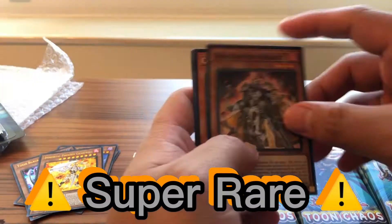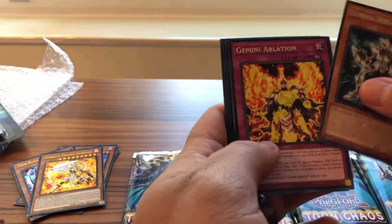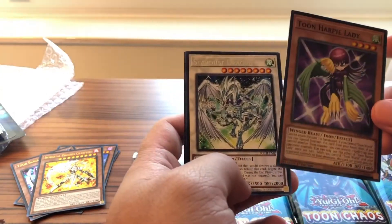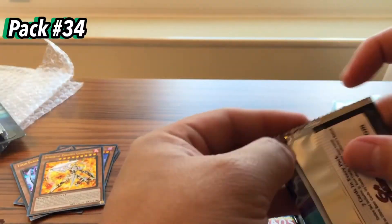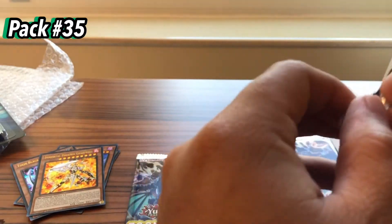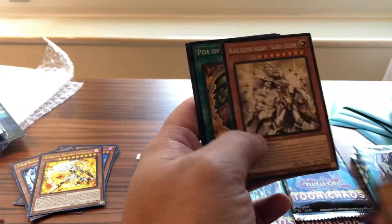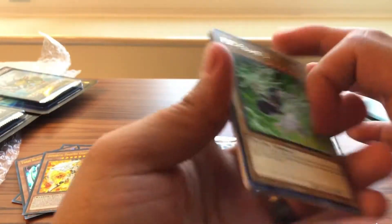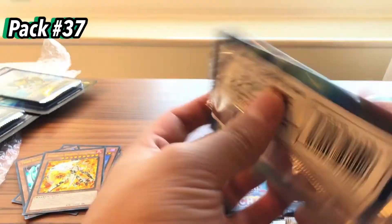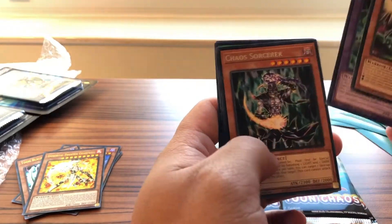Sublimation — I believe this is the first one we pulled of this warrior. Toon Harpy Lady — alright, our second Toon of the day. Black Luster Soldier — I feel like this one's a Collector's Rare. Nope. Down to the last couple packs here. Side Frame Driver. Mass Hero Acid, Pot of Desires — one more Collector's Rare, one more. Chaos Valkyria.